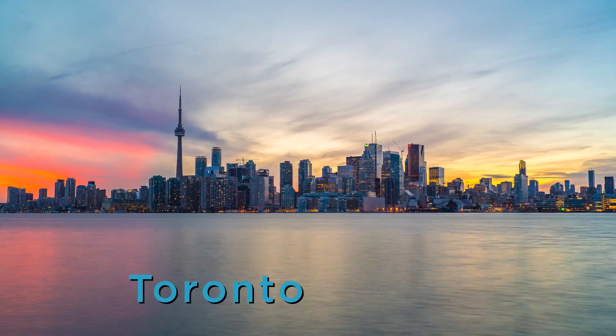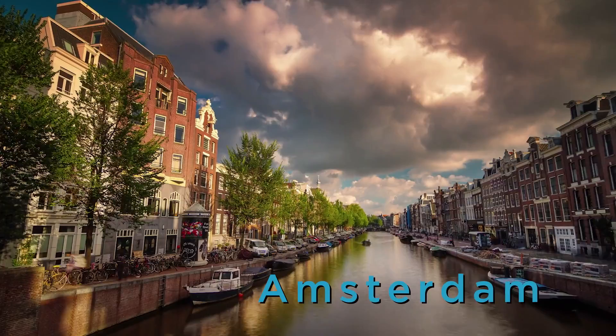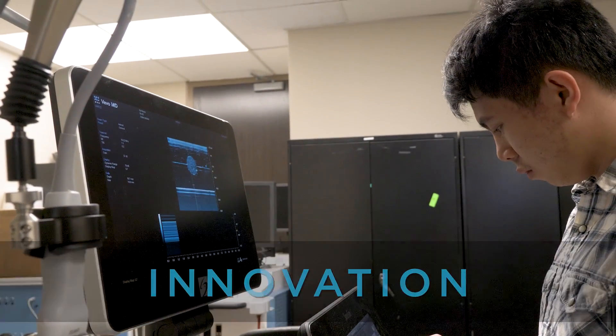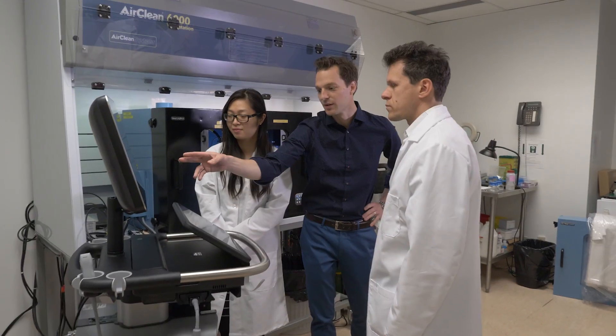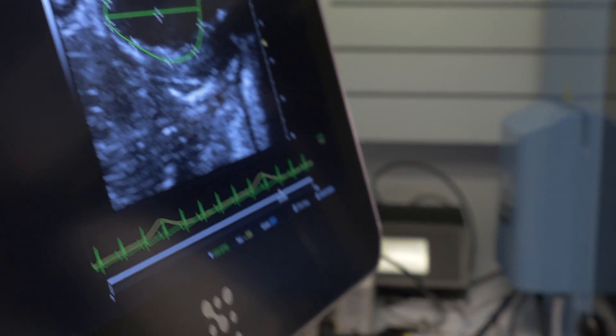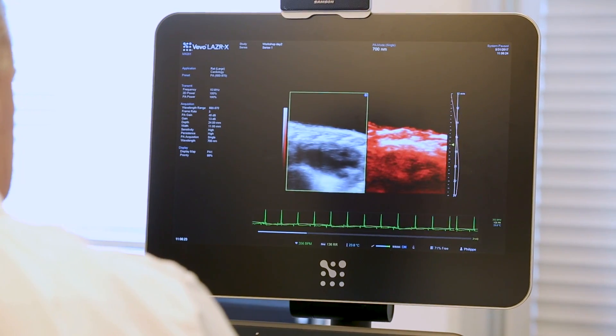At Fujifilm VisualSonics, we have our headquarters in Toronto with our R&D department and also a headquarters in Europe. VisualSonics has always been an innovator, first with high frequency ultrasound, but now with photoacoustics. It's really exciting to have this brand new technology where we're using a hybrid optical ultrasound modality to show things that have never been seen before, with depth and with resolution.